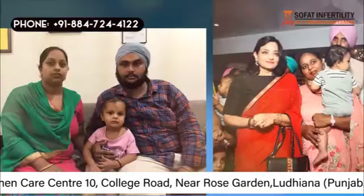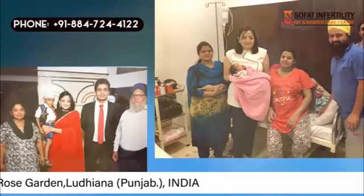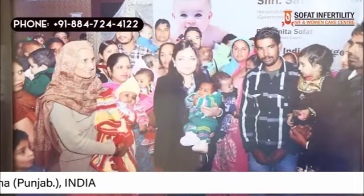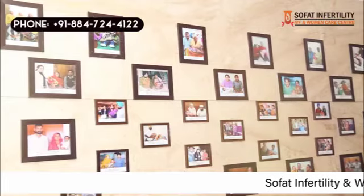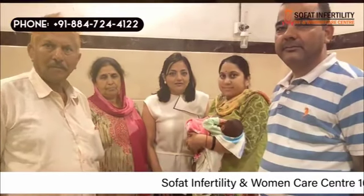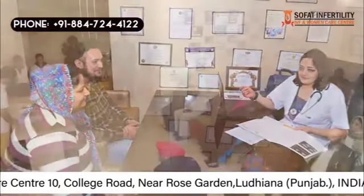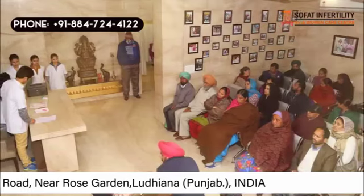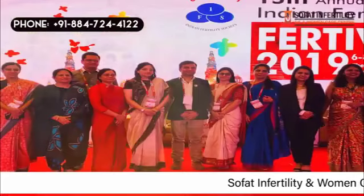She felicitated the girl children born out of IVF treatment in her hospital in a grand baby show. She has to her credit the birth of thousands of children born out of IVF and other infertility treatments, given to parents who had almost lost all hope of having their own child. She has also conducted happy couples charitable camps.